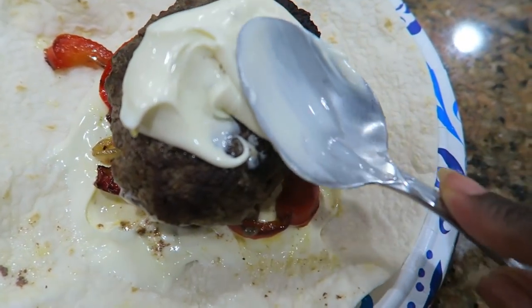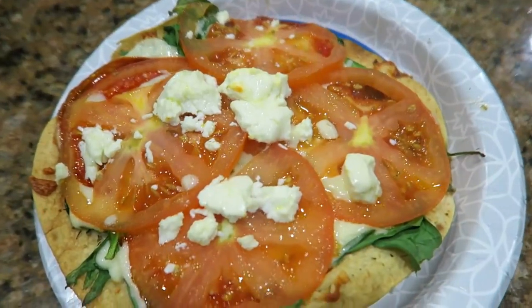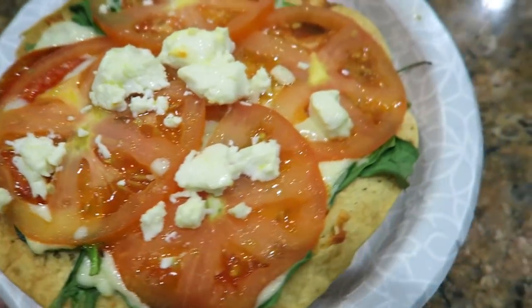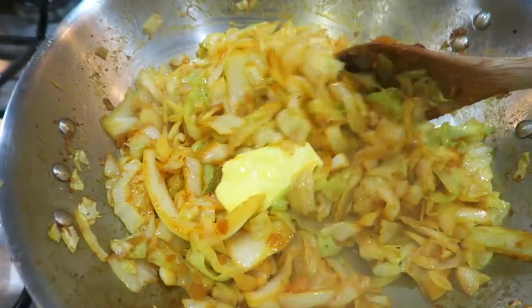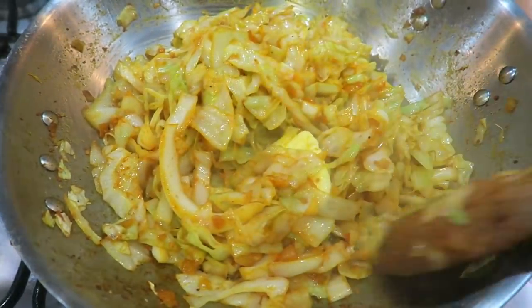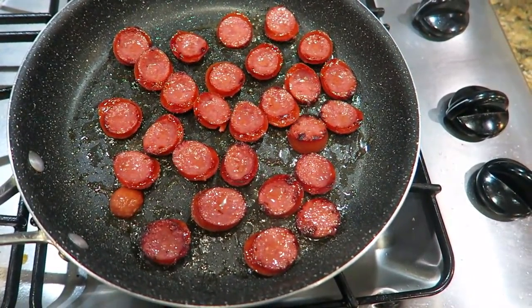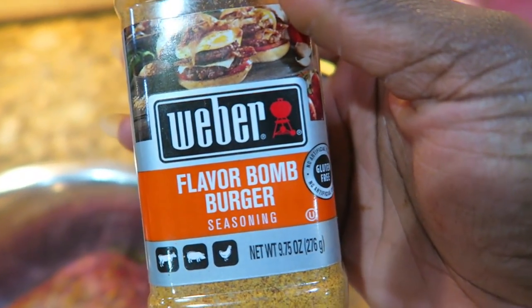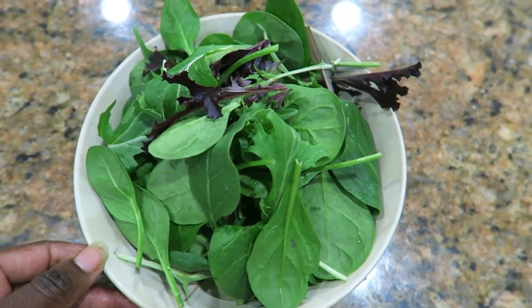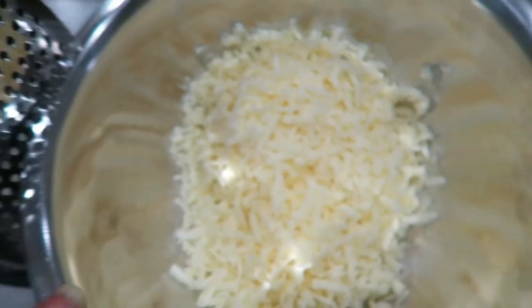Hi friends! Today I'm sharing some cheap two-dollar keto meals that you can eat for you and your family, even if your family is not eating ketogenically. Trust me, all of these meals are delicious. If you're on an extreme budget or trying to cut back but still want to eat the ketogenic lifestyle, these are ways to cut corners with grocery shopping and meal planning so you don't feel bored with just grilled chicken and broccoli.